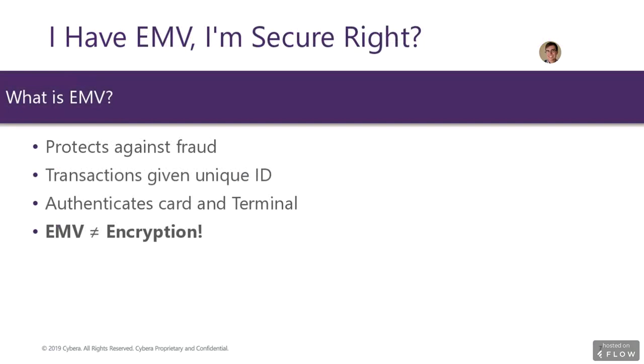For transactions that have a card present, EMV greatly reduces the risk of card information being stolen. However, it's not perfect, and ultimately cardholder data has to be sent back to the processor and issuer for the transaction to clear. This is why encryption is needed in addition to an EMV-enabled terminal to secure cardholder data.